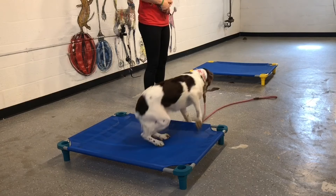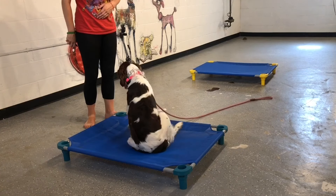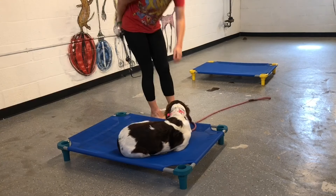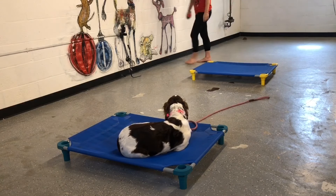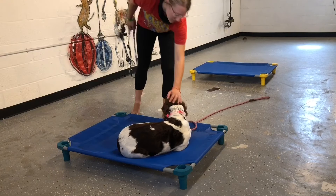The first one is going to be what we call Place to Place. It basically is just calling her from one place bed to the other and then putting her in a down. It doesn't look or seem that difficult, but for some dogs, following direction and doing things the first time they're asked is not easy. And it's a good test as to where she's at in her training, what things she's still confused with, what does she need help with, and what does she excel at.